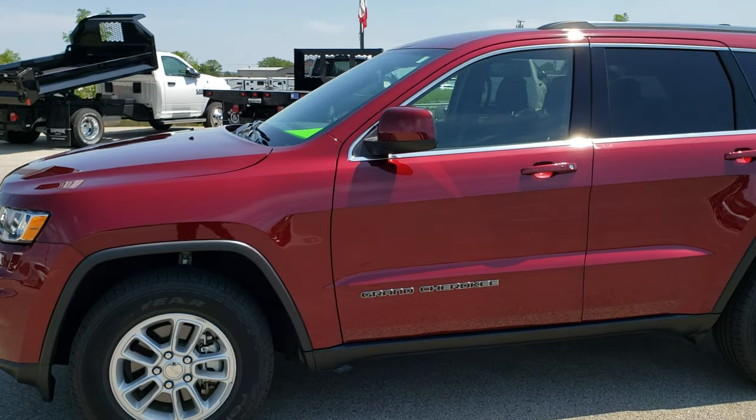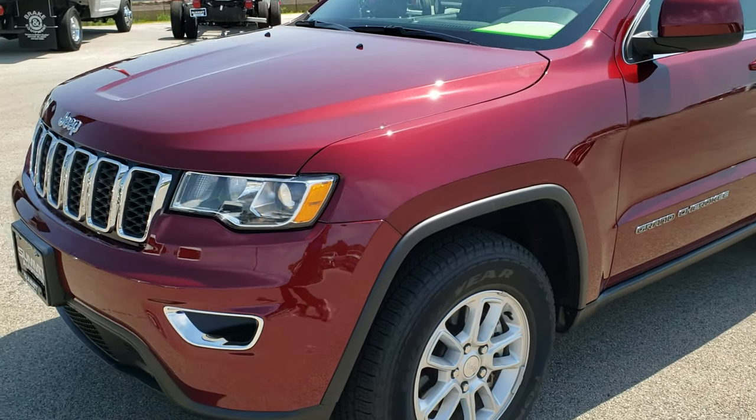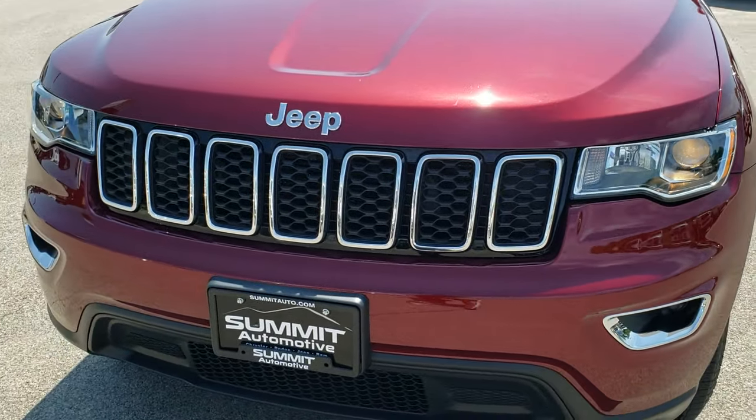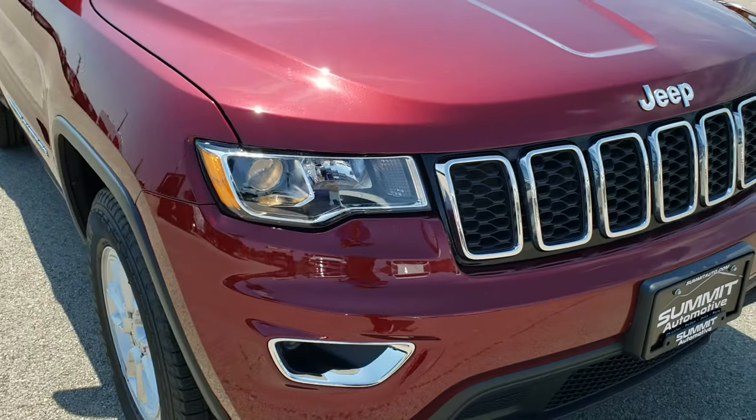This is stock number 9J238A. We are here at Summit Automotive in Fond du Lac, Wisconsin, your new and used Jeep headquarters.